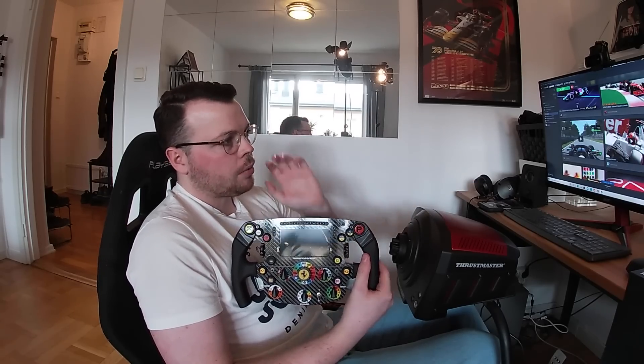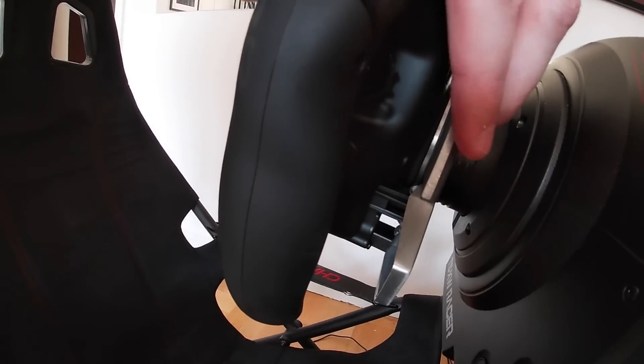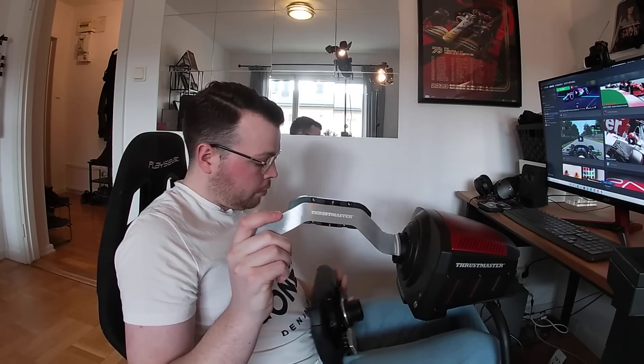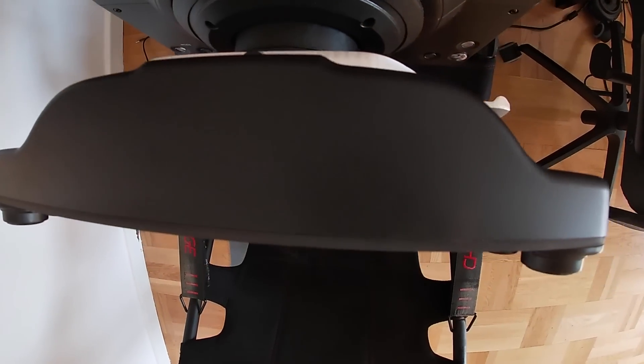I'm just about to set this up. I've got to install it on the PC and make sure the software is lined up. But before I do that, these are the T-Crono paddles I was talking about earlier — the ones with a bounce rate of less than five milliseconds. These are a beautiful bit of kit. You just pop these in instead of the standard ones — clutch paddles, gear paddles, super cool. So now we're going to get this all set up and crack on with putting it to good use.